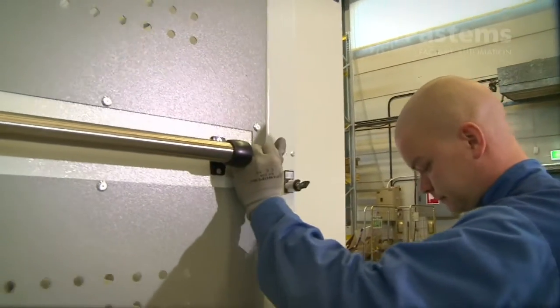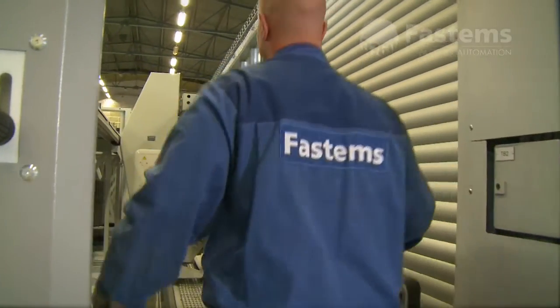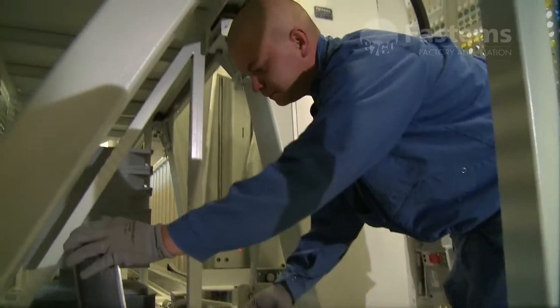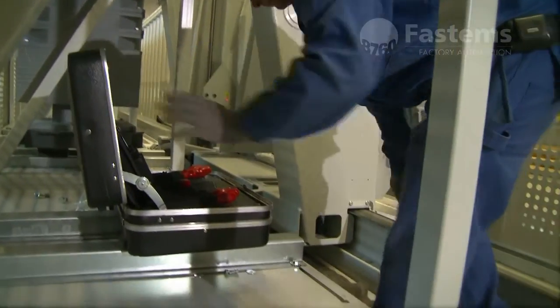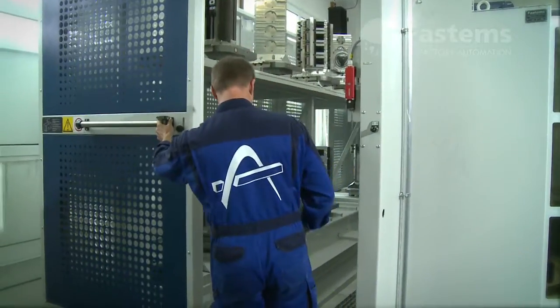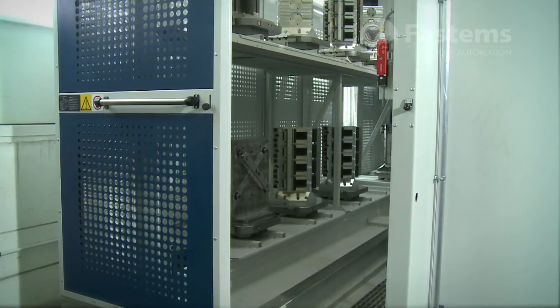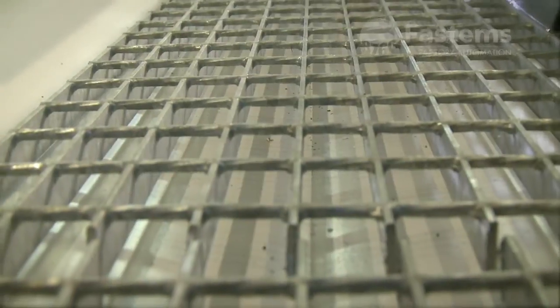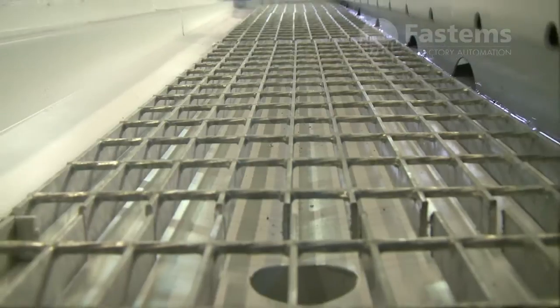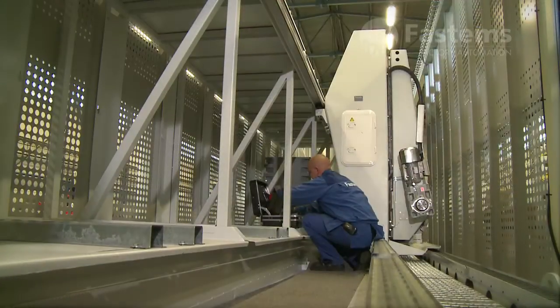The system is easy to maintain thanks to its advanced construction. There are access doors for entry into the container. Service points are conveniently located and there's plenty of space to work in. The system is environmentally friendly — cutting fluid is automatically collected from the fluid-proof container floor, keeping the loading station, pallets and stacker crane clean.